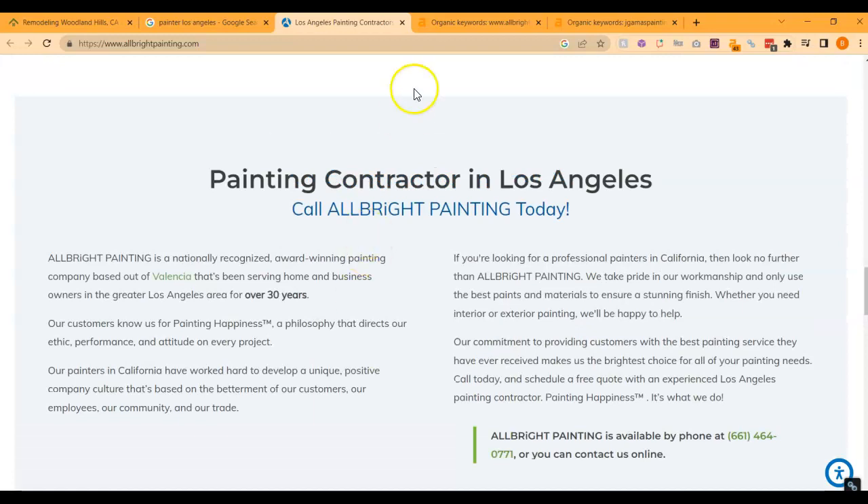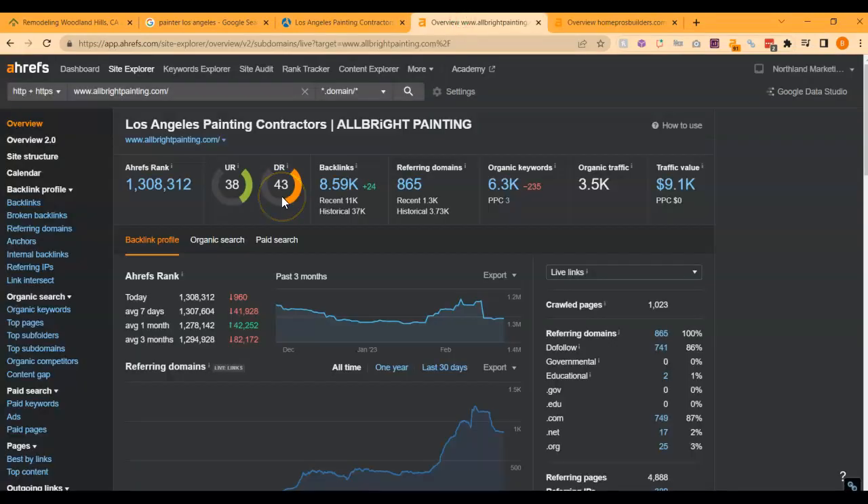So let's talk about why they're ranking. This is a paid program I use to research websites called Ahrefs. I went ahead and put them in here so we can see what we're up against. The second thing I want to go over is UR and DR ratings. These ratings are really important for where you fall within the Google search results. A UR rating is essentially a trust rating with Google, and a DR rating is essentially a power rating with Google. We can see that they have some pretty decent numbers here.